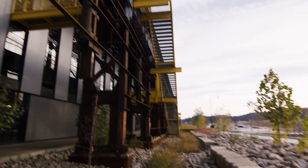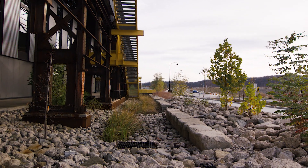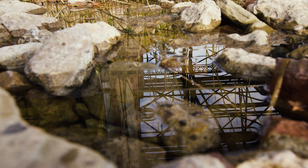All the stormwater from this site runs into a channel all along the length of the building, and that water all flows into cisterns for gray water use.